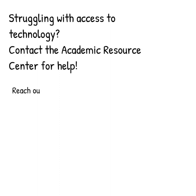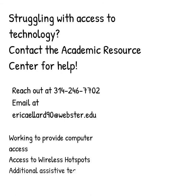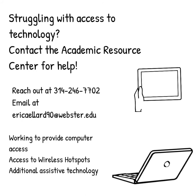Are you a student who doesn't have access to the technology you need to take your class remotely? Do you not have internet access at home or are you struggling? Contact the Academic Resource Center. They've been working to set up opportunities for students to access computers and wireless internet, in addition to other assistive technology, since the beginning of our remote learning transition.